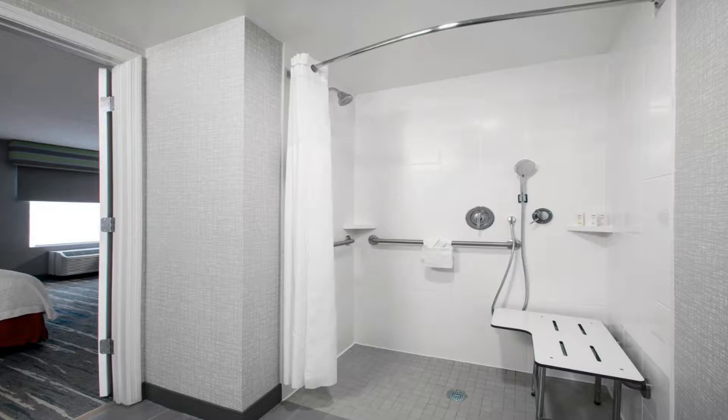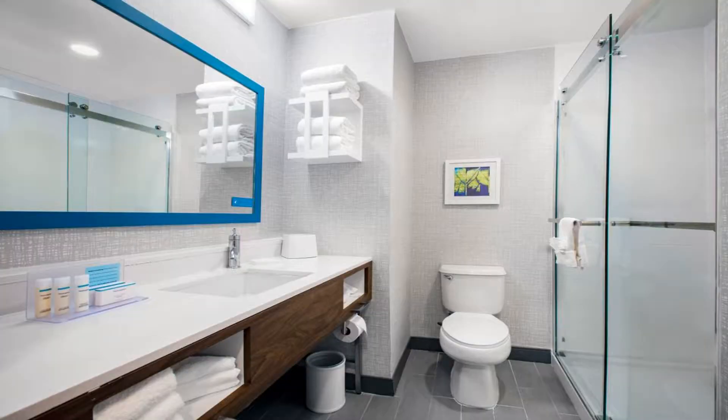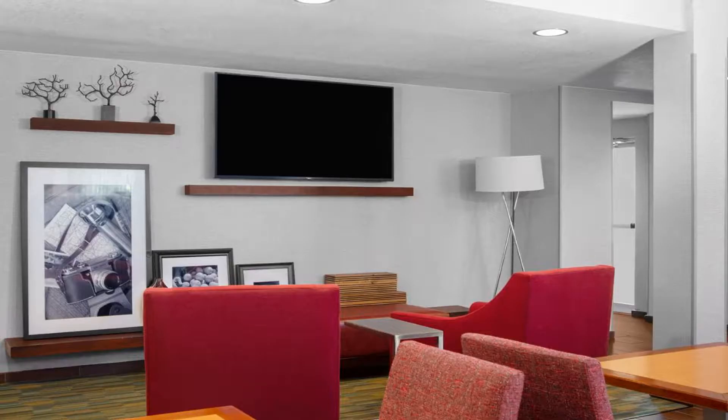The Lake Buena Vista Hampton Inn provides guests with a variety of amenities ideal for a relaxing and enjoyable stay. Guests can work out in the fitness center or plan their day at the concierge desk. SeaWorld Orlando is three miles from the hotel, Universal Orlando Resort is 8.3 miles away, and the nearest airport is Orlando International Airport, 11.8 miles from the property.